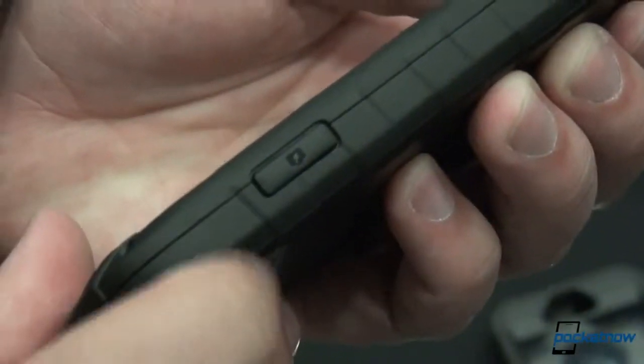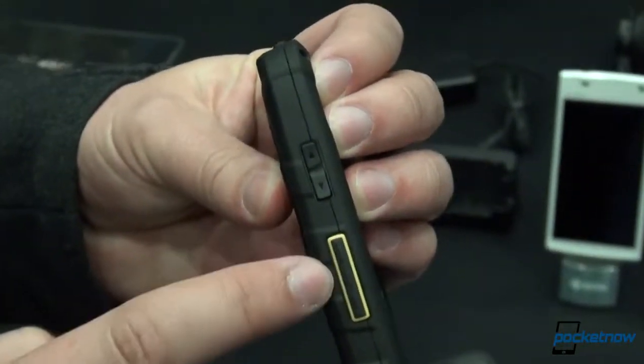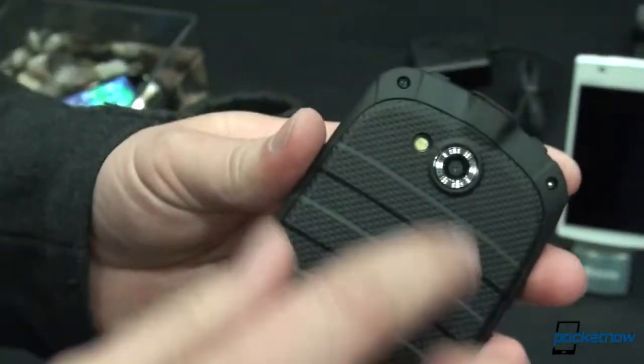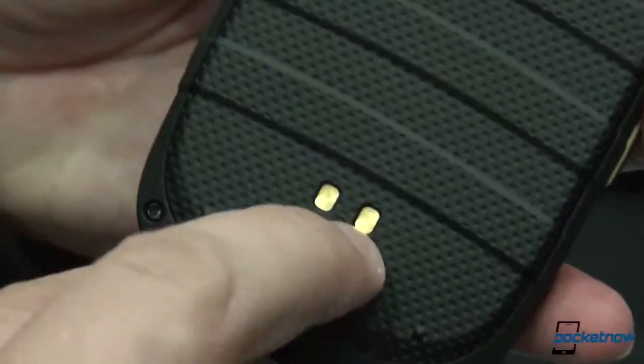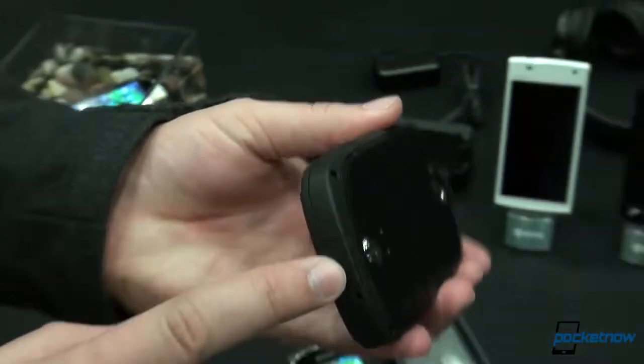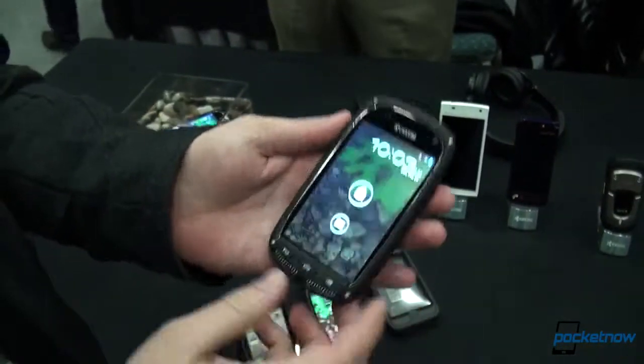You can see a dedicated camera hardware button there, and the usual Android keys down below. This is a Sprint Direct Connect phone for their CDMA-based push-to-talk service, so there's the push-to-talk button and volume rocker up and down. This is a 5-megapixel camera around back, and you can see the screw bears down on a gasket inside to keep the thing sealed up. The micro-USB and headphone ports on top are protected as part of that IP67 rating.